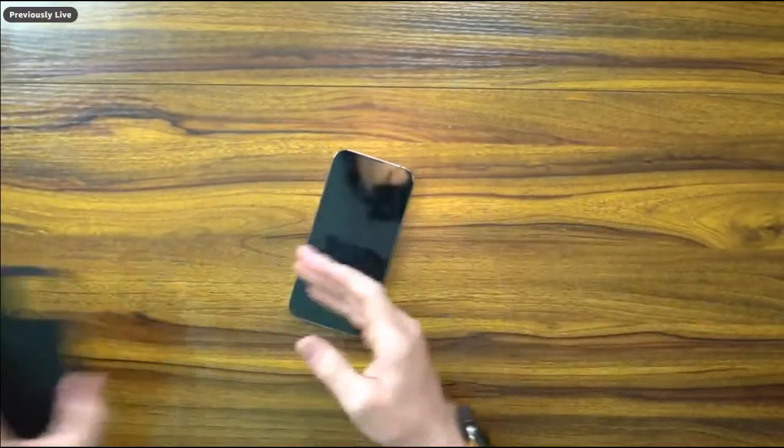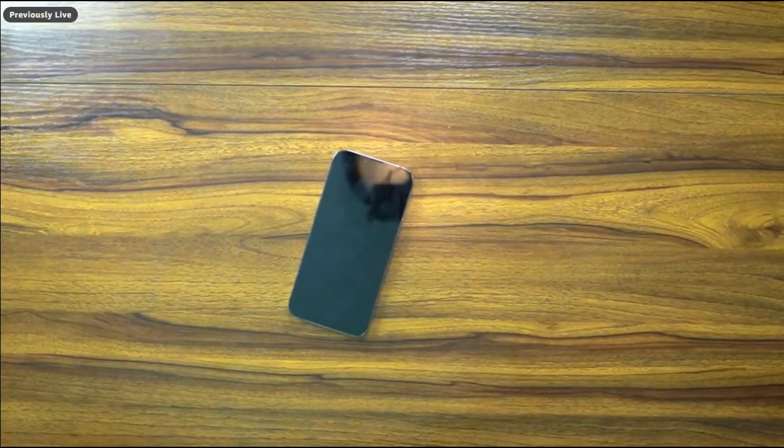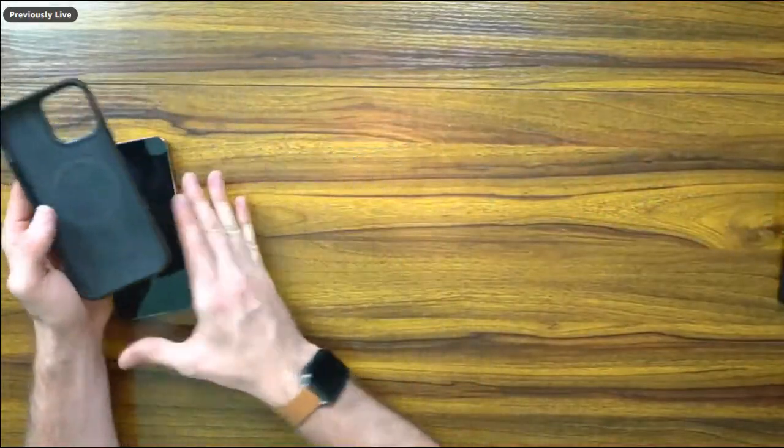Moving on to another leather case I enjoy — from the folks at Nomad. I confirmed with the company that they'll be bringing their new line of leather cases for iPhone 14 to Amazon shortly. They source their leather from the USA — they have two types: modern leather and a new Horween leather sourced from Chicago. The engineering from Nomad is honestly best in class, even compared to Apple's. They've got a cushioned springy lining and little air-pocket chambers around all the edges of the case for drop protection.